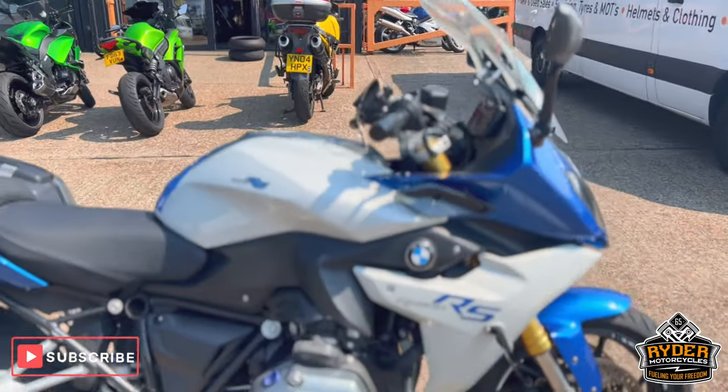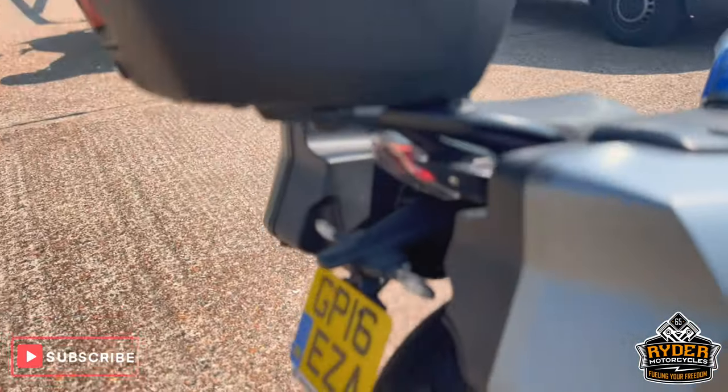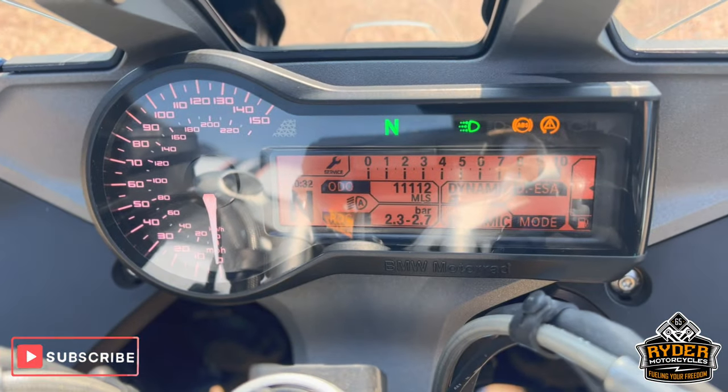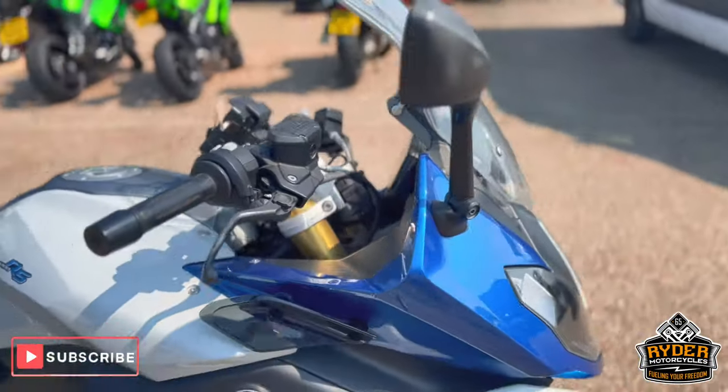Just arrived in stock is this BMW R1200. It's a 16 plate with a nice low mileage of 11,112. The bike's yet to have a valet. This is a brief walk around video just to show you the bike.